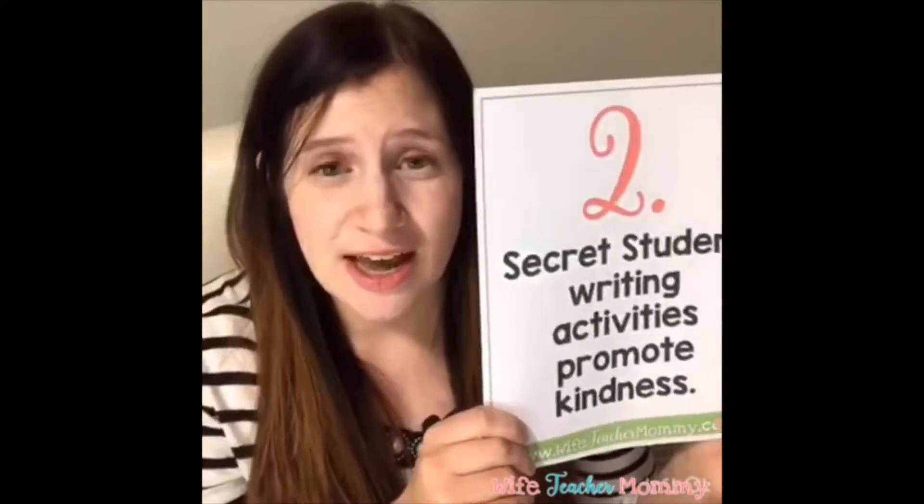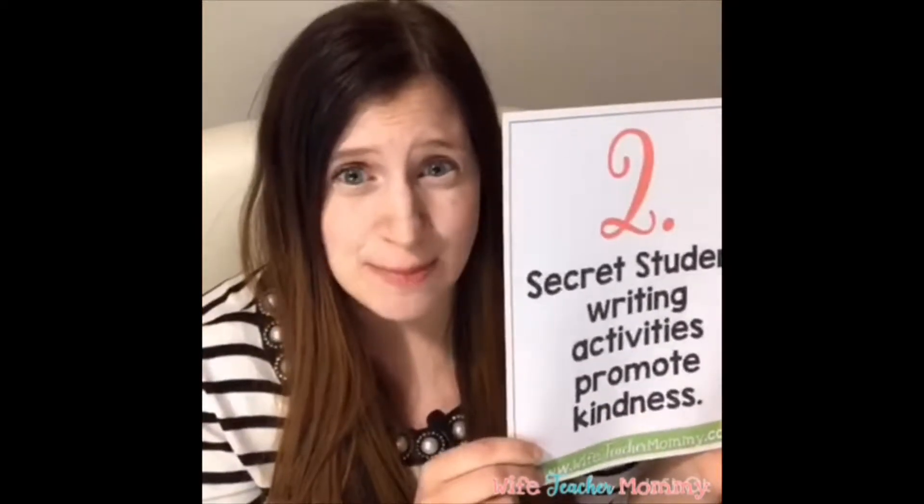Number two: secret student activities promote kindness. Right now there's a lot of negativity going around on social media, in the news, and even in our schools. Kids can feel all the stress and tension in this world. Anything that can promote kindness and positivity is a great thing to incorporate into your classroom. The kids will be doing nice things for each other, writing kind letters, and being proactive in trying to be kind.